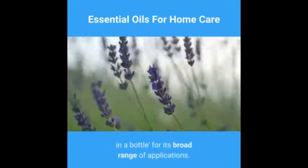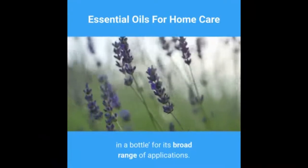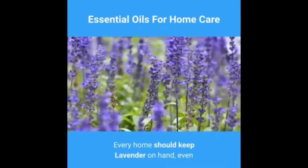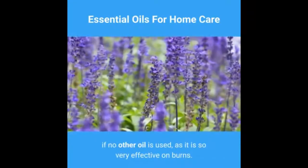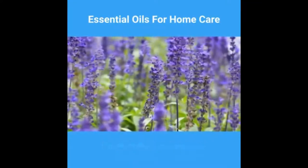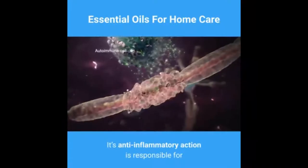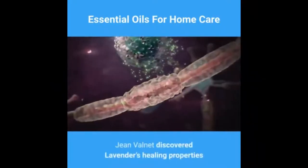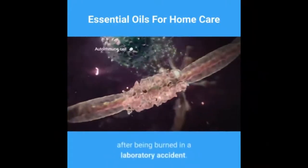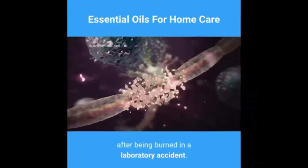Oil number two: lavender essential oil. Lavender has often been called the medicine chest in a bottle for its broad range of applications. Every home should keep lavender on hand, even if no other oil is used, as it is so very effective on burns. Its anti-inflammatory action is responsible for the beginnings of modern aromatherapy, as Dr. Jean Valnet discovered lavender's healing properties after being burned in a laboratory accident.